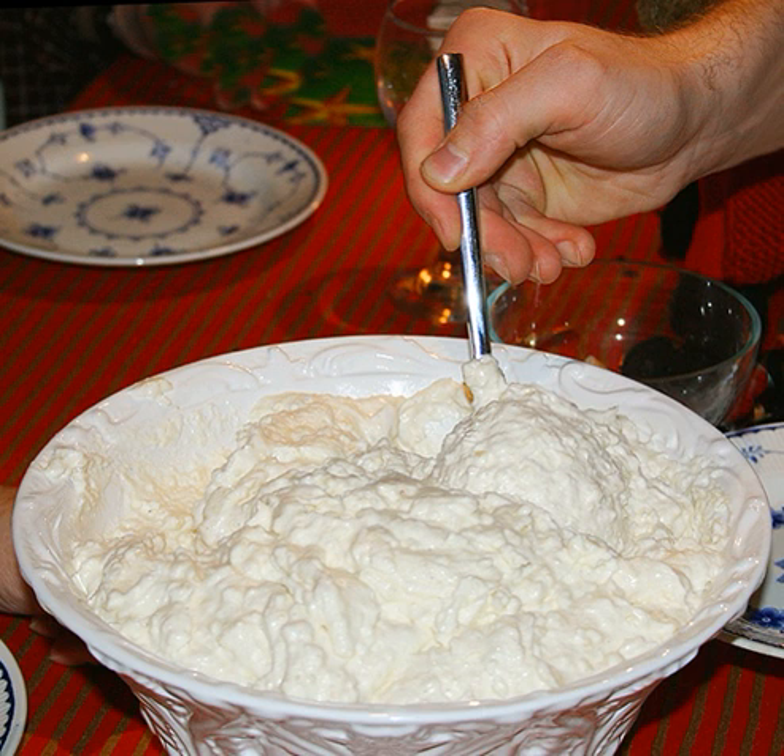Riz bi Halib, Levantine, or Ruz Bil Laban, Egyptian — meaning rice with milk — with rose water and occasionally mastic. Mzarda wa halib, Iraqi: rice prepared with date syrup served in the same dish as rice prepared with milk.